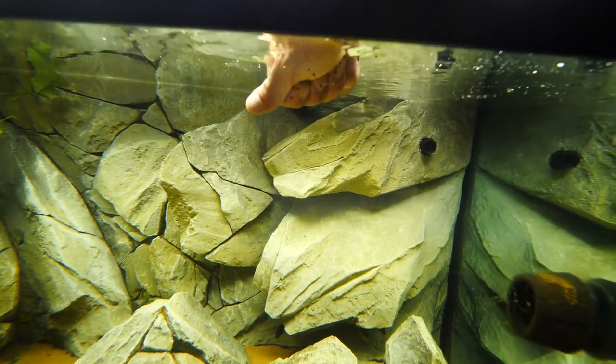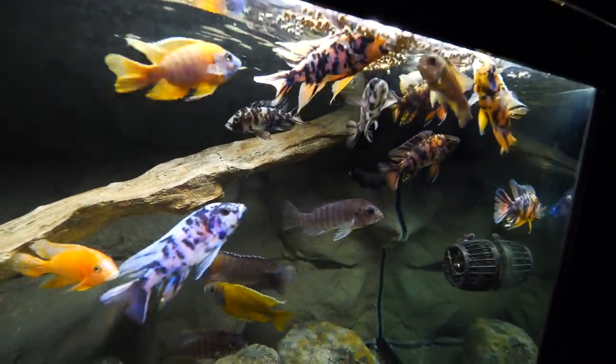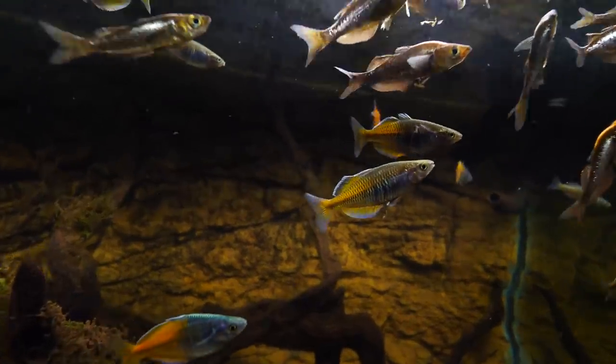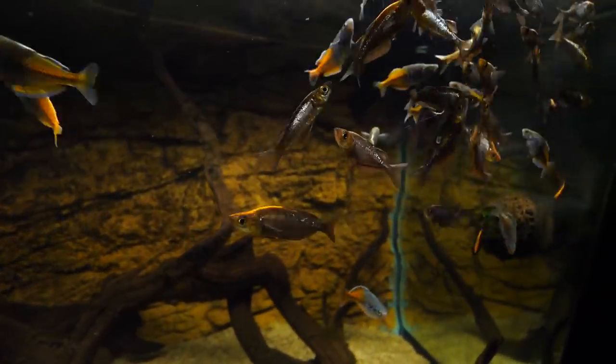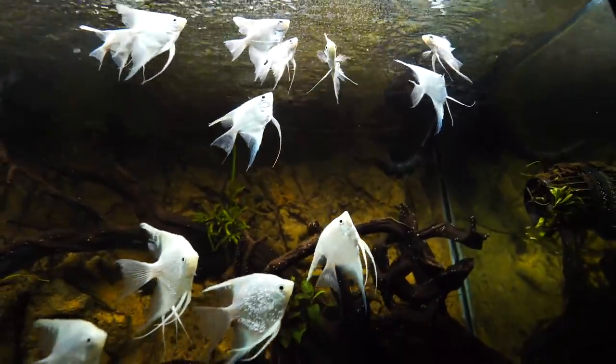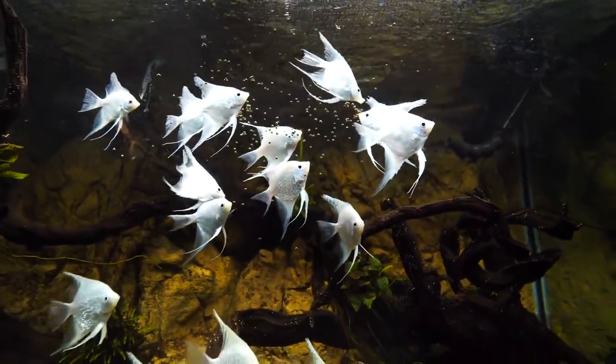Trophies can get some little pellets. More pellets for these guys. The lights are out for this tank for the night — I don't intend to turn them back on. Just look at the food — there they go.